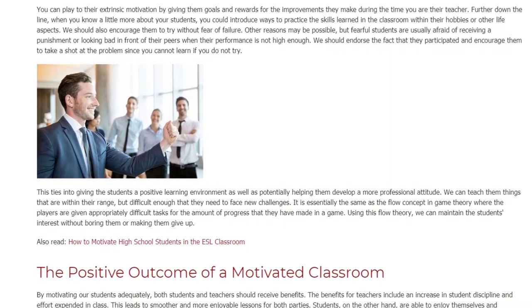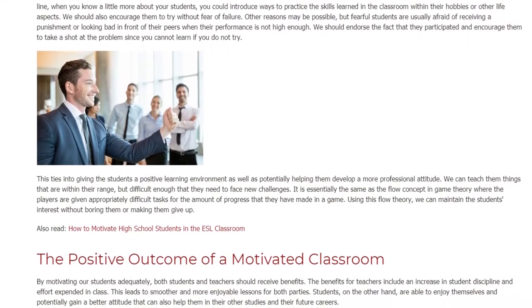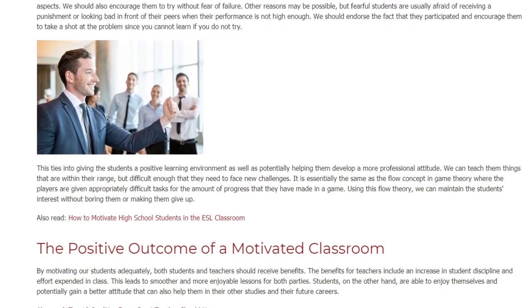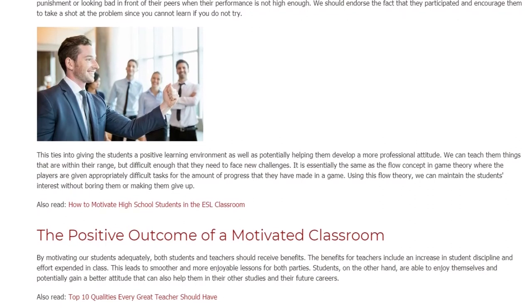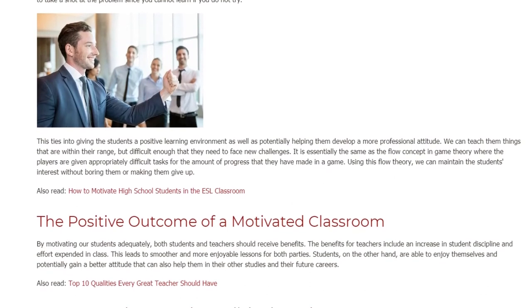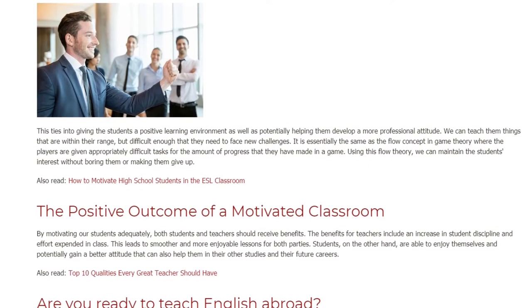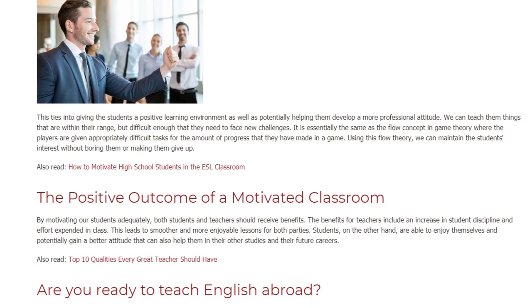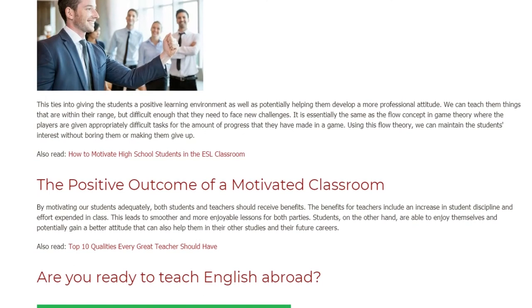Fearful students are usually afraid of receiving a punishment or looking bad in front of their peers when their performance is not high enough. We should endorse the fact that they participated and encourage them to take a shot at the problem, since you cannot learn if you do not try. This ties into giving the students a positive learning environment as well as potentially helping them develop a more professional attitude. We can teach them things that are within their range but difficult enough that they need to face new challenges.